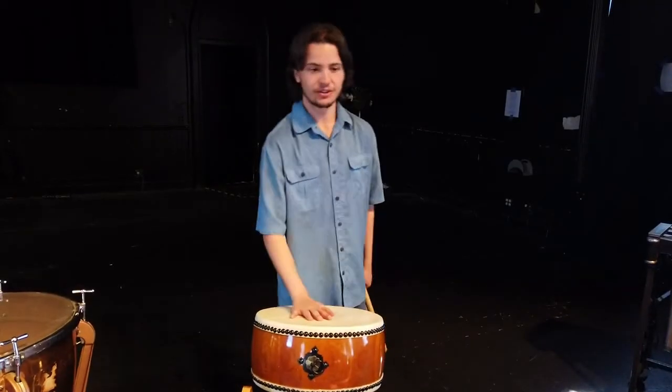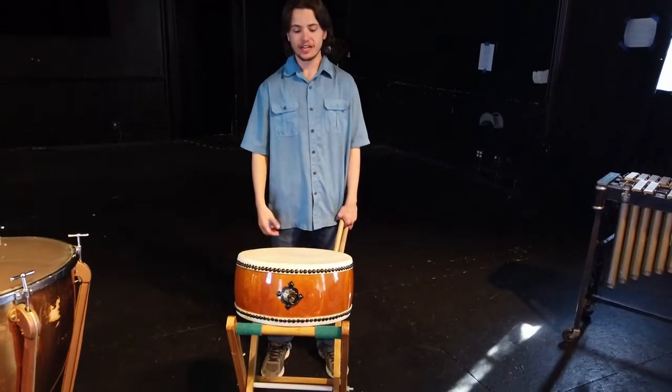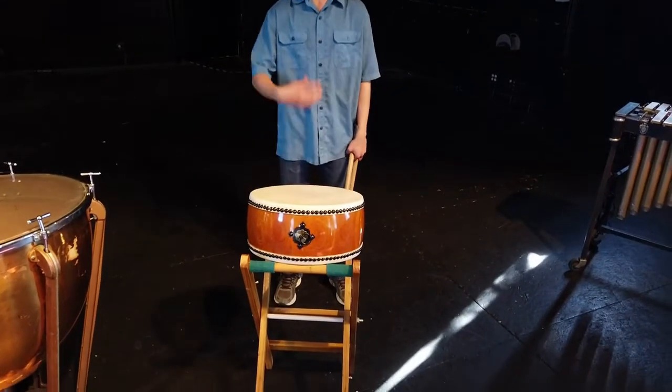Next up we have the taiko drum. Now these guys came from Japan — they're very fun to play, require a whole lot of energy, and sometimes we actually shout and yell with it.